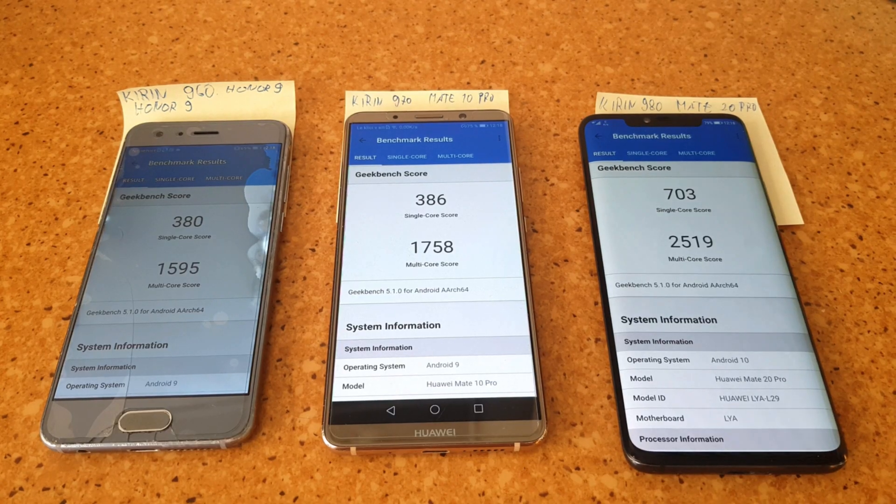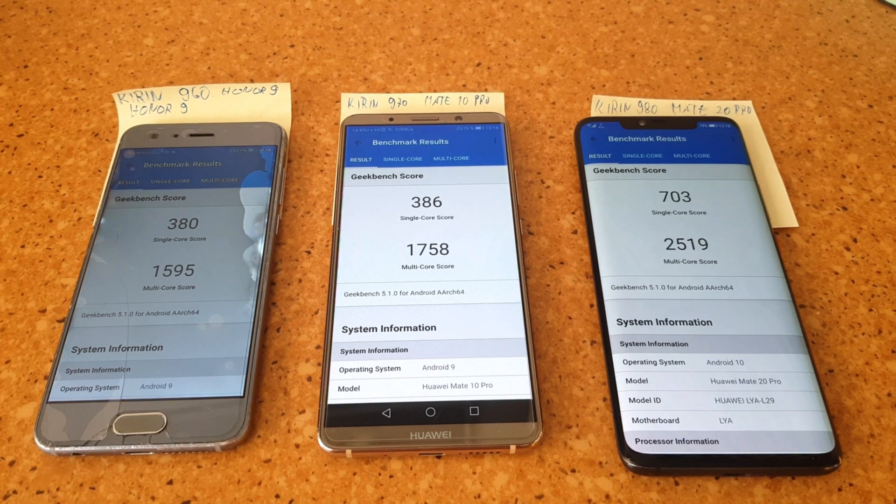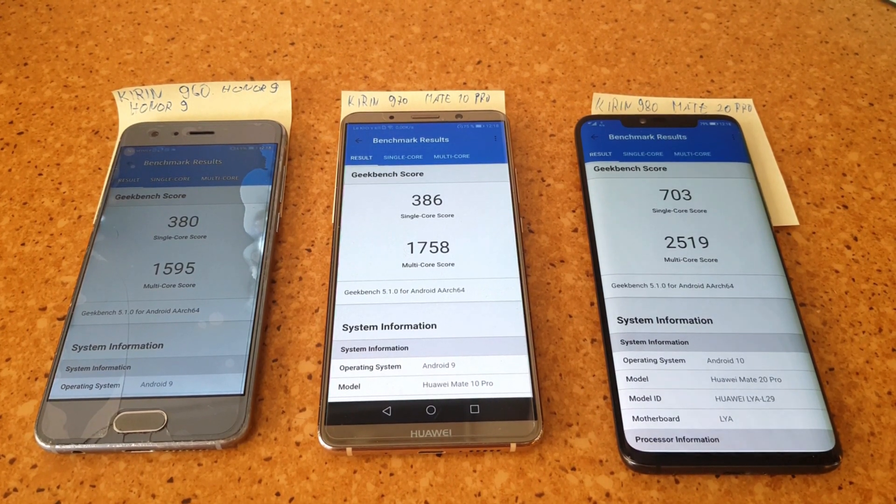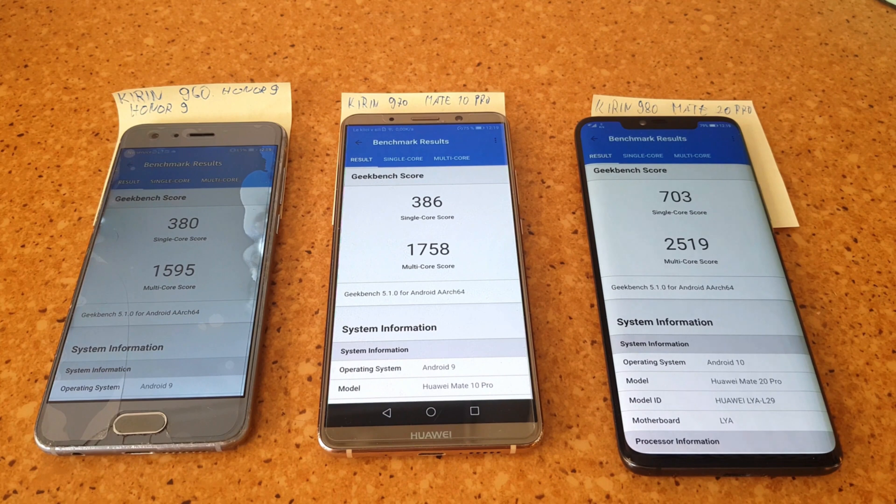Those are the Geekbench 5 scores. As you can see, going from the Kirin 960 to 970 there's only a small bump in multi-core performance, but going from the Kirin 970 to 980 there's a huge jump in both single-core and multi-core performance.